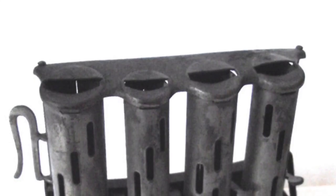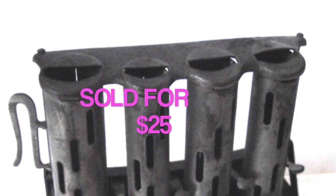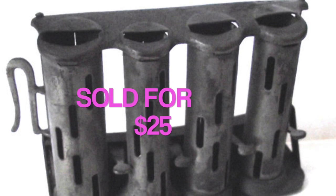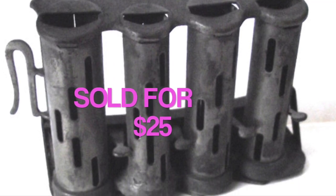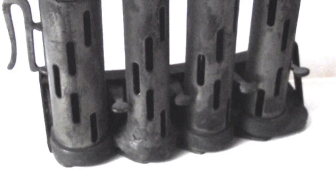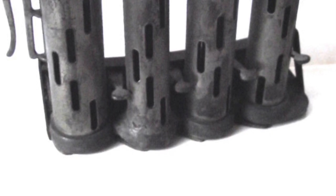This is a metal change machine — you put coins in there and it dispenses them. It's meant to clip onto a belt or waistband. Sold for $25. I picked this up at an auction about a year ago.